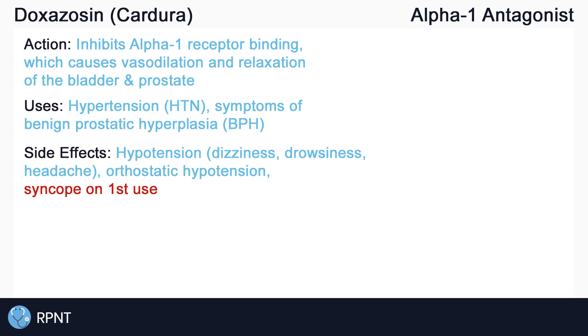Side effects include hypotension, which may present as dizziness, drowsiness, and headache. Orthostatic hypotension is another side effect that is more common in elderly clients. It is the sudden drop in blood pressure, usually during a quick change in position, such as changing from lying down to sitting up.